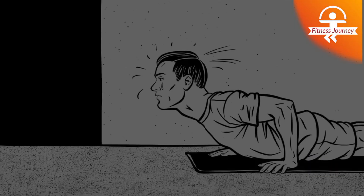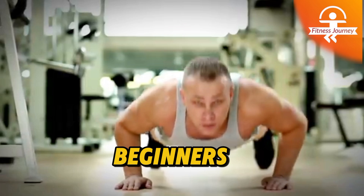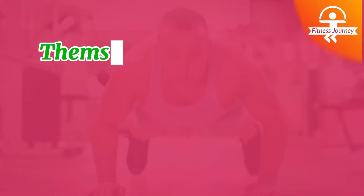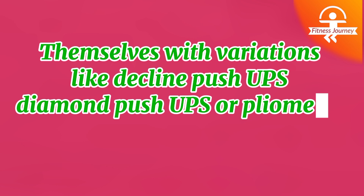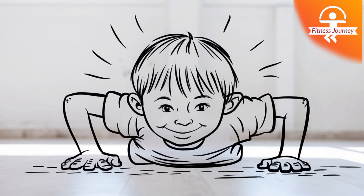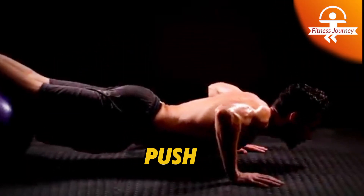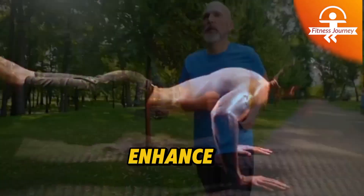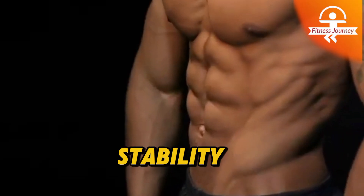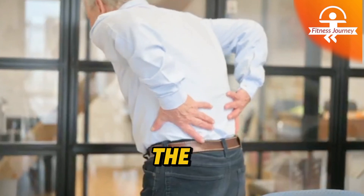One of the best things about push-ups is their versatility — they can be modified to suit any fitness level. Beginners can start with knee push-ups, while more advanced athletes can challenge themselves with variations like decline push-ups, diamond push-ups, or plyometric push-ups. These variations target different muscles and add intensity, helping you continue to progress. Push-ups not only build muscle but also enhance cardiovascular health by increasing heart rate when done in sets. They improve core stability by engaging the abdominal muscles to maintain proper posture throughout the movement.